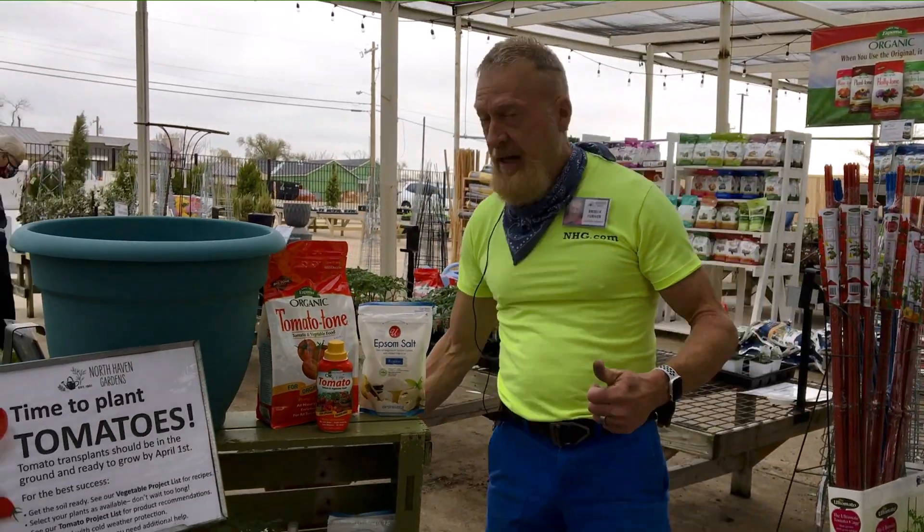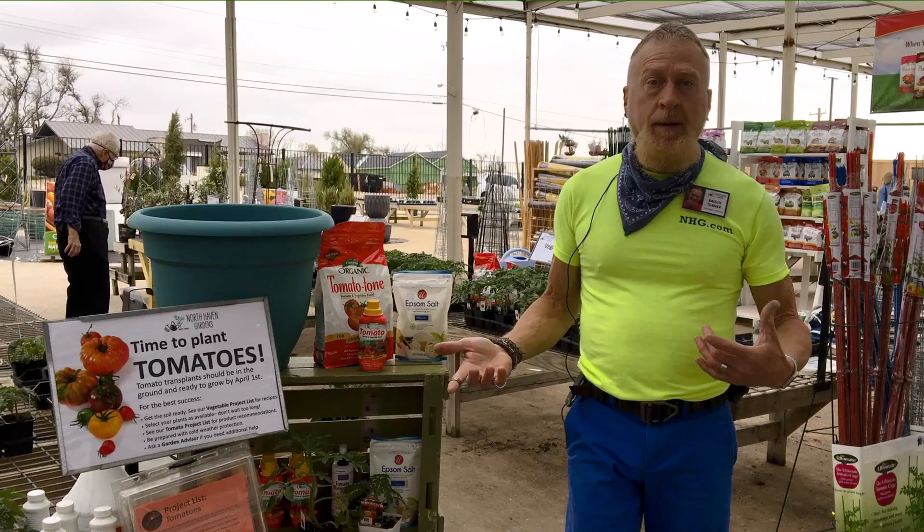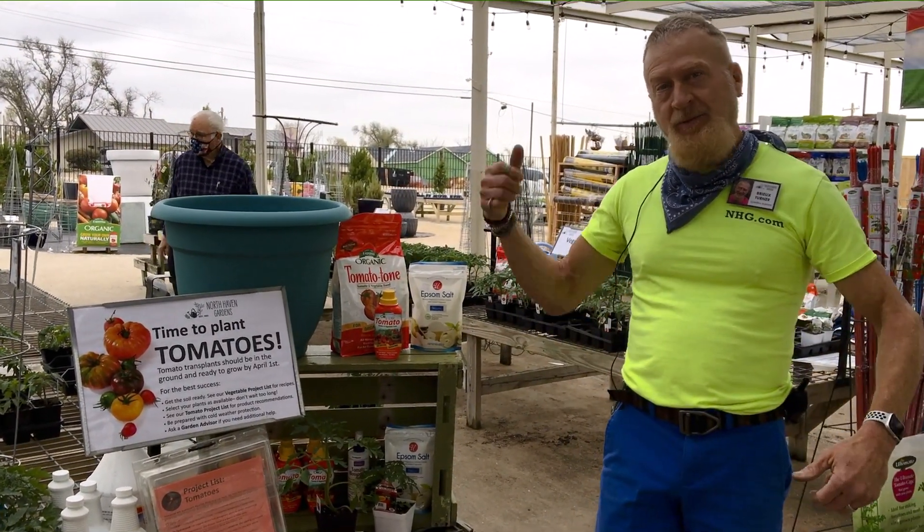Come check us out! If you're wondering about what kind of tomatoes do best for you and your garden, come talk to our garden advisors and we'll get you hooked up.